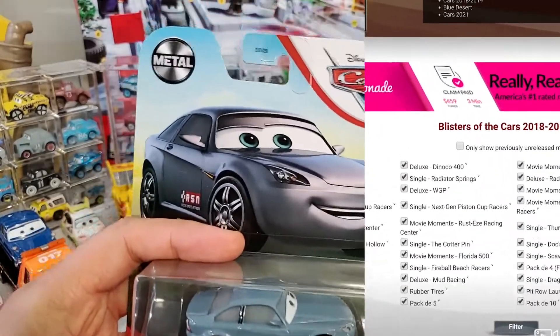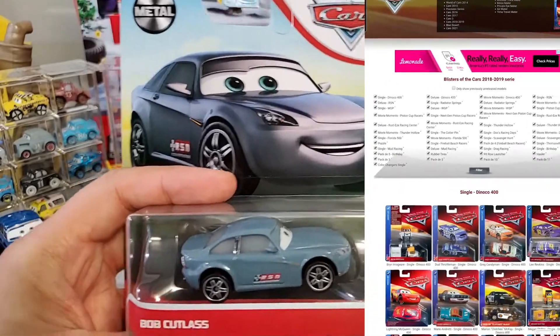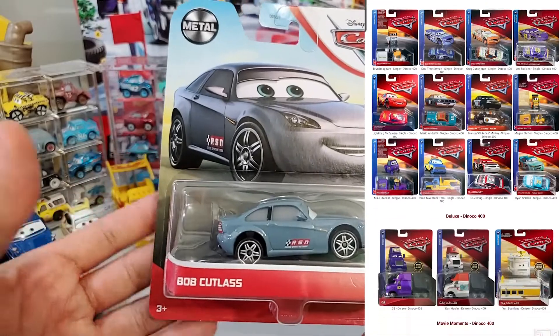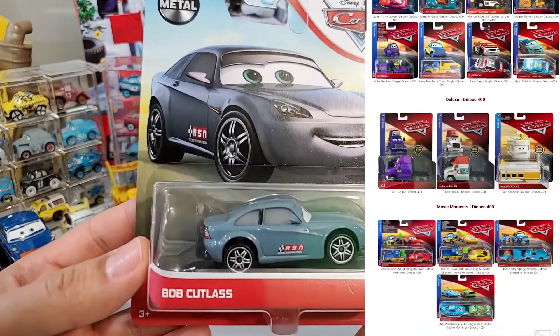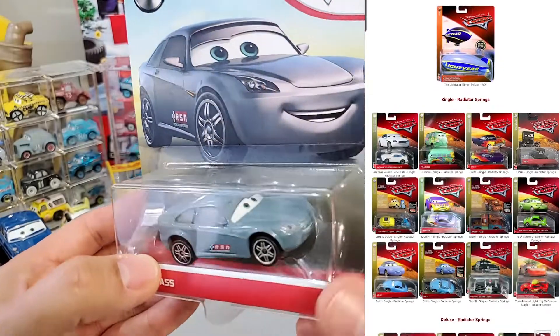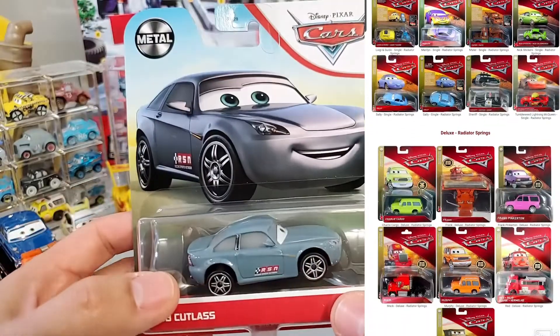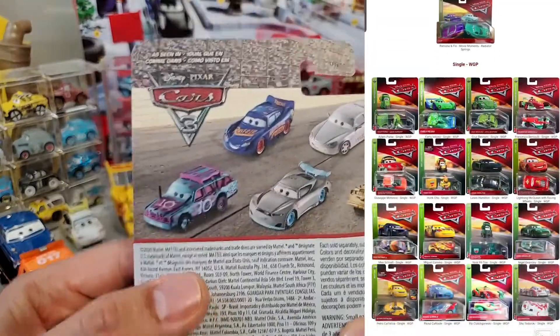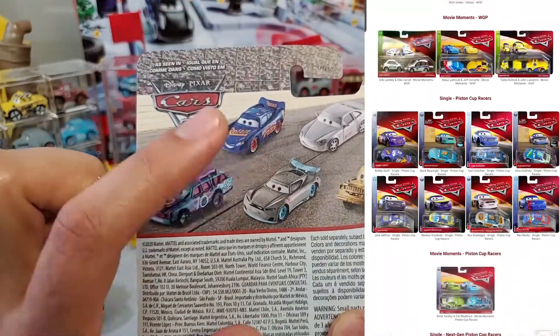Let's find Bob Cutlass. He was on Cars 2018, early 2019. It was actually a great series, lots and lots of cars released. I believe he was in the Florida 500 singles. That's the first time we saw him — he was a brand new car.